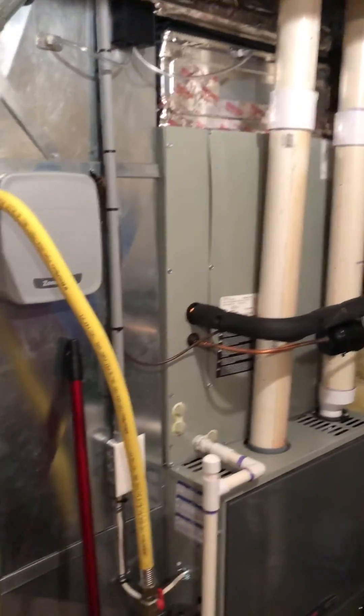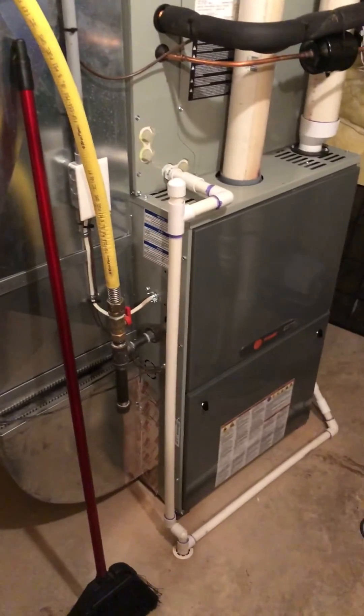Well, that's it — the Trane XC95M modulating furnace.